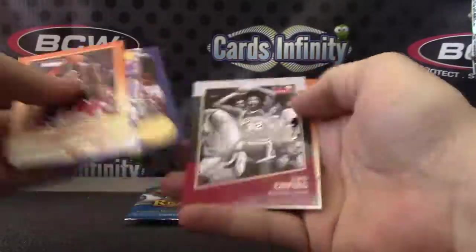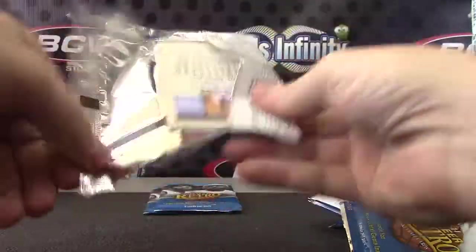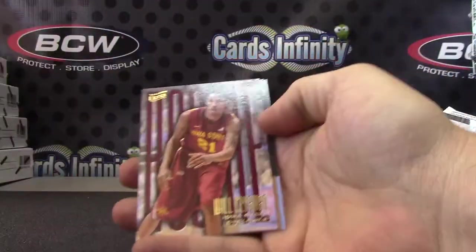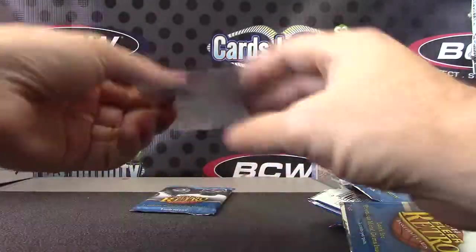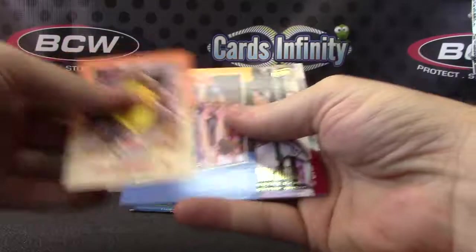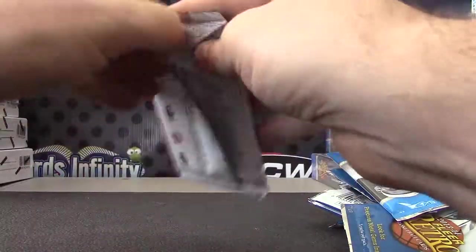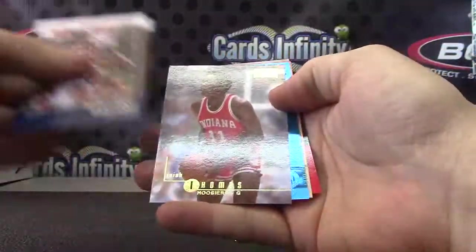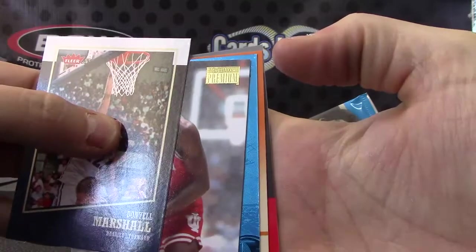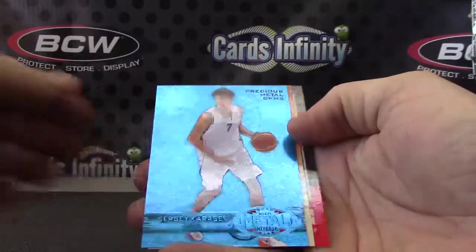Skyler Diggins, team leader. Penny Hardaway. Skyler Diggins — can you dig it? Damn, three: got red, blue, and green. Sergei Karasov.